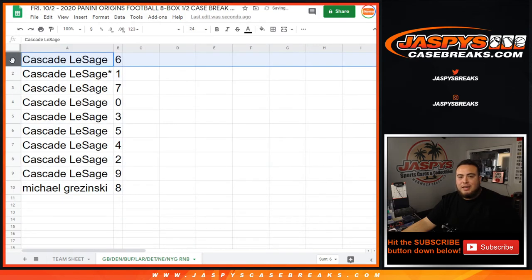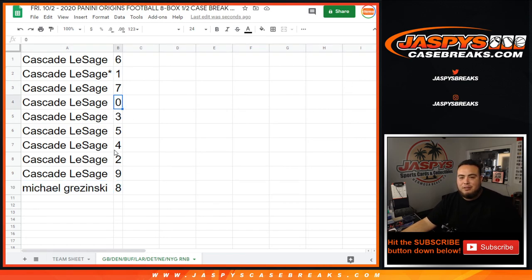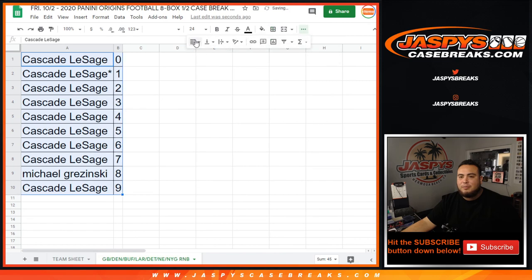Alright, so Cascade, you got everything but number 8. So you have 1 and 0, and Michael, you have 8. Let's end this video, guys. Coming up next is the break itself. Appreciate you guys — JazzBeastCaseBreaks.com.